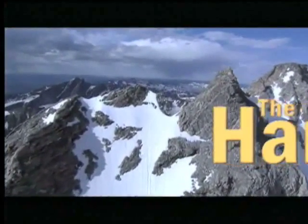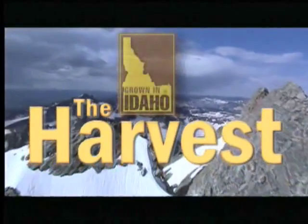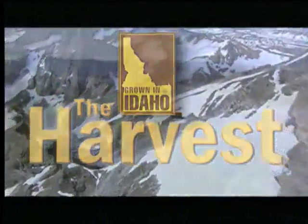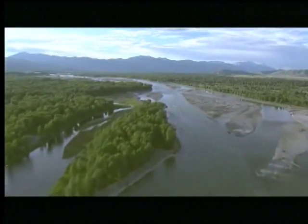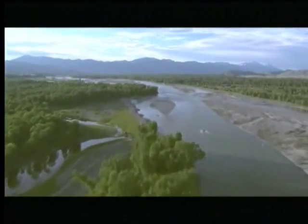In Idaho, the setting is perfect to grow the best potatoes in the world. Our snow-capped mountains provide high elevation. The free-flowing rivers contribute cool, clear water. The rich volcanic soil is perfect for our potatoes. We depend on warm days and cool nights for the best potatoes on earth.